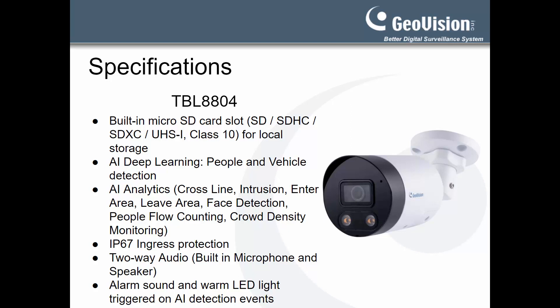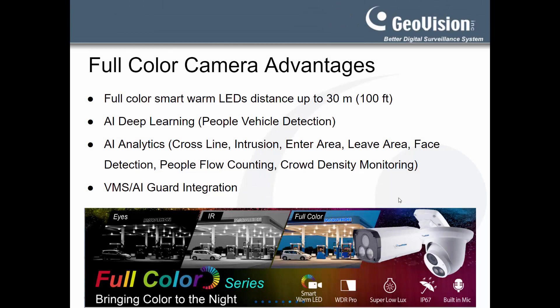Next, let's go over some of the key advantages of using full-color cameras. The full-color cameras utilize their built-in smart warm LEDs to capture a color image up to 30 meters or 100 feet, even in low lighting scenarios.